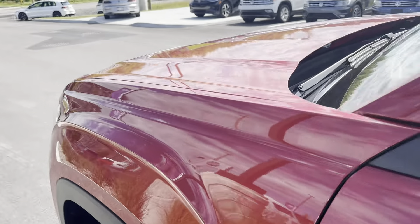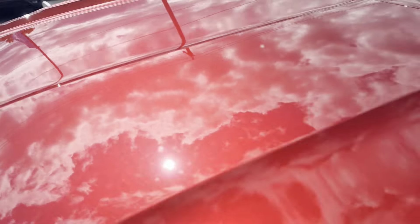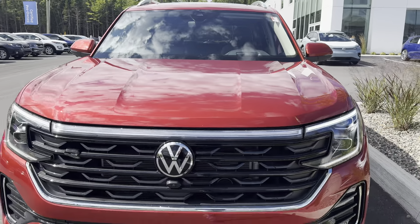And that is our 2024 Volkswagen Atlas Exec Line. Come check it out at Fredericton Volkswagen.